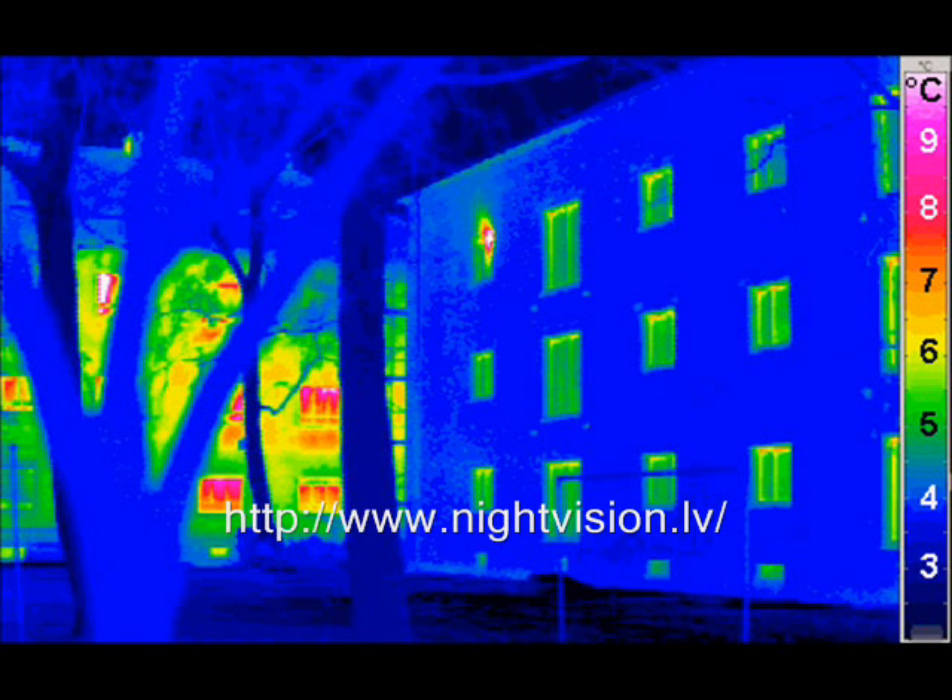Thermal imaging cameras have two general classifications: those with cooled infrared image detectors installed in the unit, while others have uncooled infrared image detectors. Most cooled detectors function at around 60 to 100 Kelvin range, in comparison to the usual operating temperatures of 4 Kelvin to the normal room temperature.